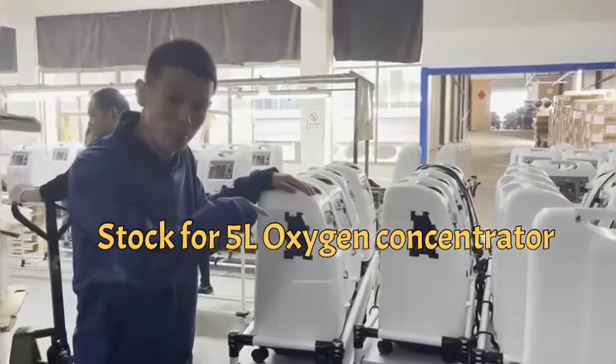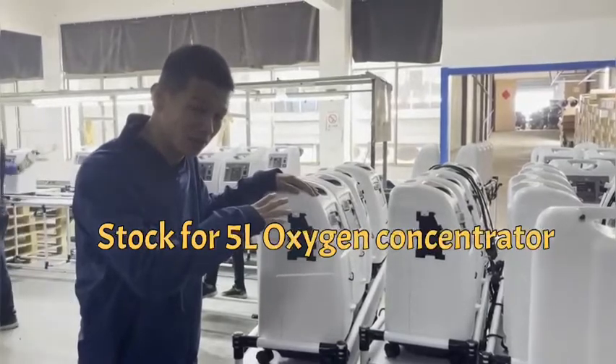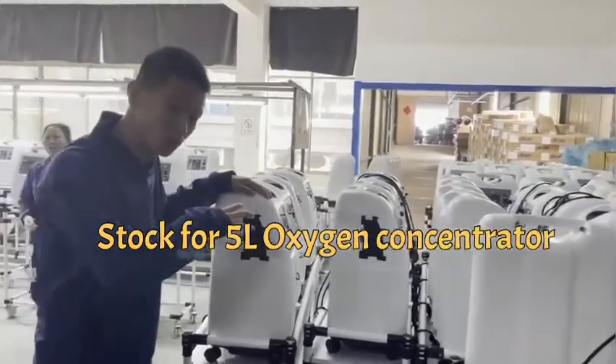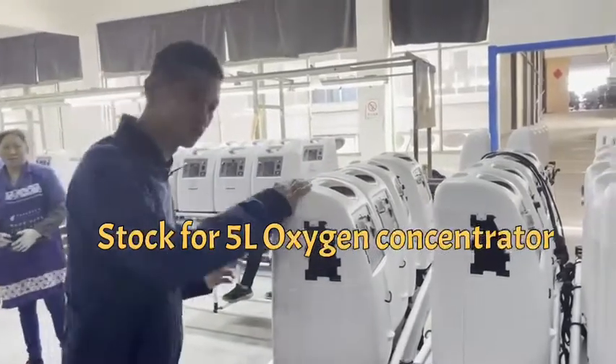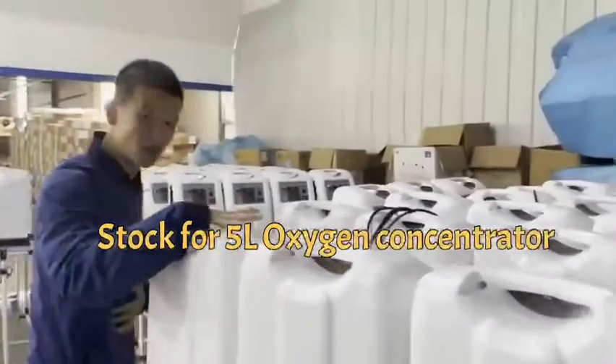This is a 5-liter oxygen concentrator. We have more than 500 pieces in stock in the factory. We have made arrangements to send it to different countries abroad within one week. This is our stock for the 5-liter oxygen concentrator.